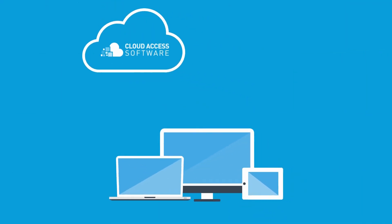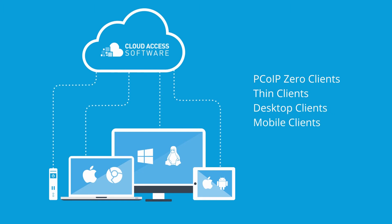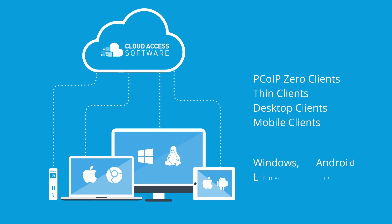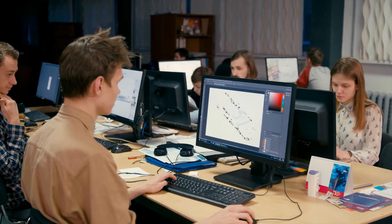These secure connections can be made using a variety of devices: PCoIP zero clients, thin clients, or other desktop and mobile devices with the support of a PCoIP software client. Turn to Teradici to efficiently and securely deliver virtual desktops and applications to a modern workforce.